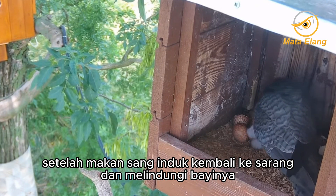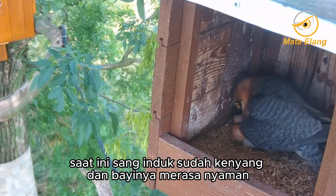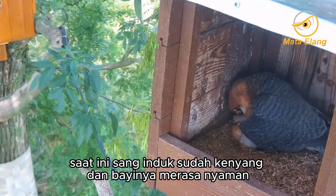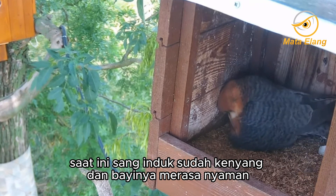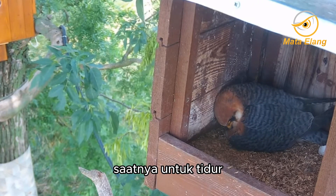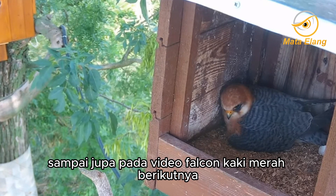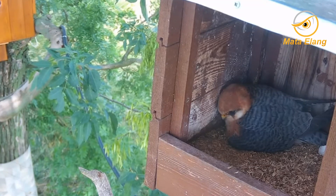After eating, the mother returns to the nest and protects her baby. Now the mother is full and the baby feels safe. And now it's time to sleep. See you in the next Red-footed Falcon video. Have a nice day and thanks for watching.